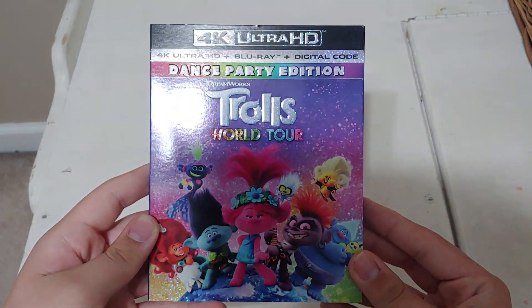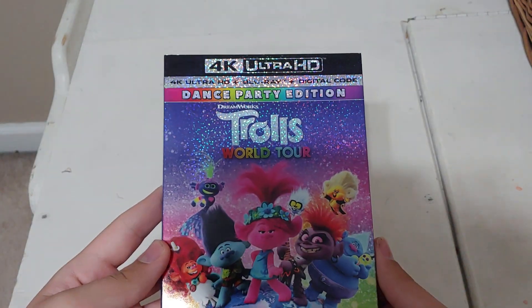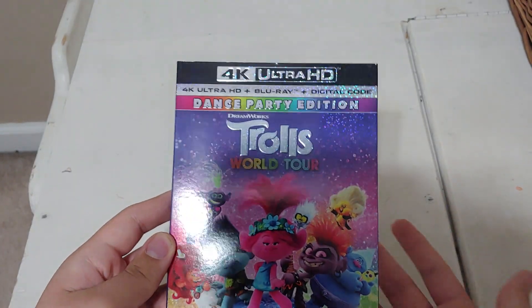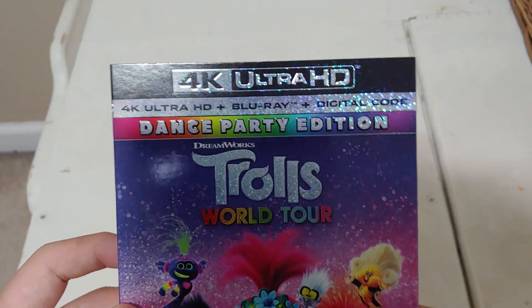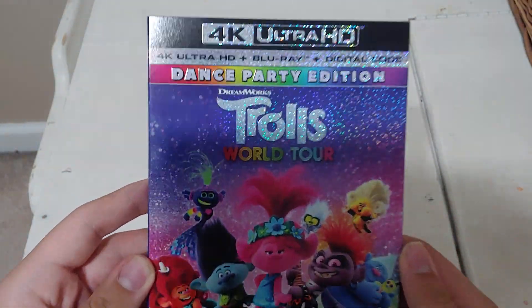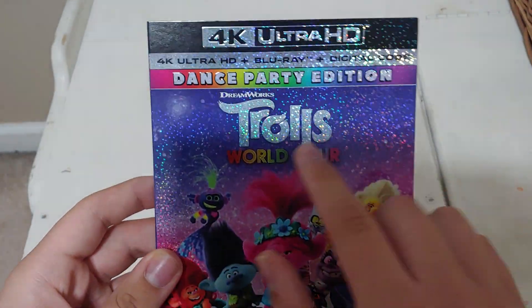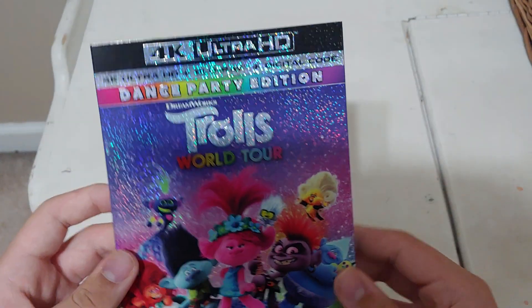Here we have Trolls World Tour on 4K. To be honest, I really wasn't expecting to buy this, but I bought it just because I enjoyed the first one, so I just had to. Now I don't know why it's called Dance Party Edition, but I like the slipcover though — it's got glitter all over it, really nice. The Dance Party Edition is embossed, so that's pretty cool.